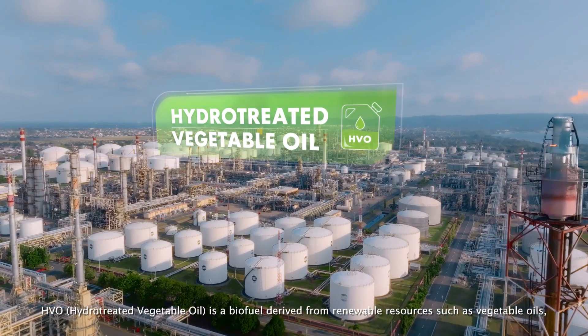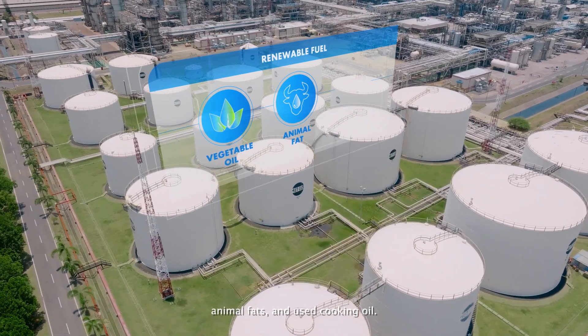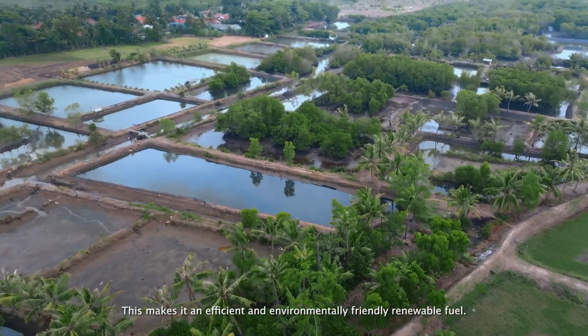HVO, hydro-treated vegetable oil, is a biofuel derived from renewable resources such as vegetable oils, animal fats, and used cooking oil. This makes it an efficient and environmentally friendly renewable fuel.